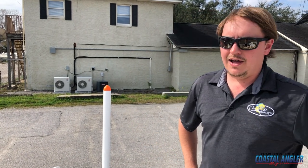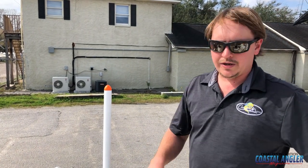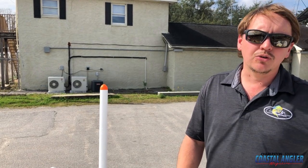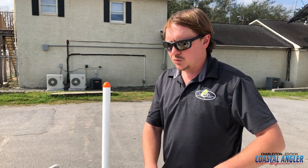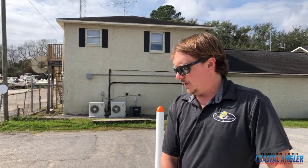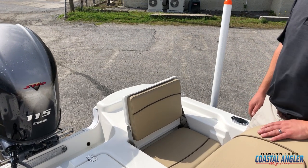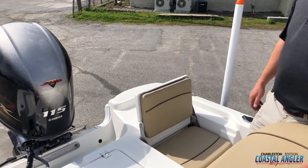Hi guys, it's Brian here to show you the new 2020 Nautic Star 195 bay. We're here at Charleston Marine, we're the new Nautic Star dealer and this is one of our two boats that we just got in inventory. Starting in the back, this is a 195 bay so it's a 19-foot bay boat. This is the smallest boat that Nautic Star makes.